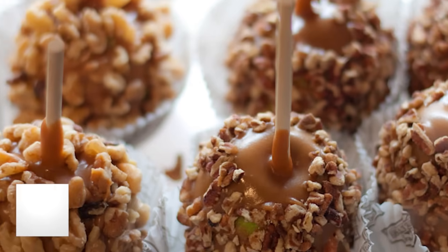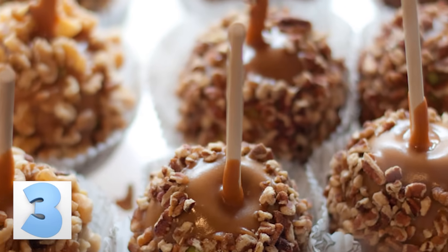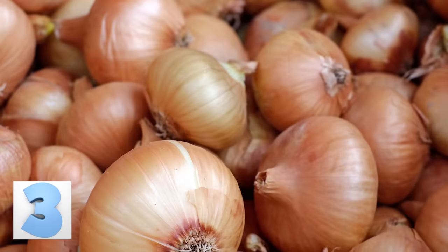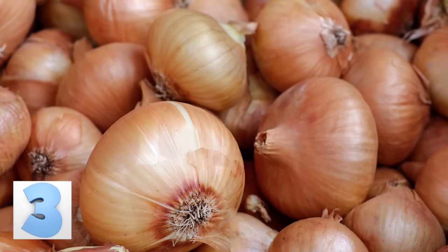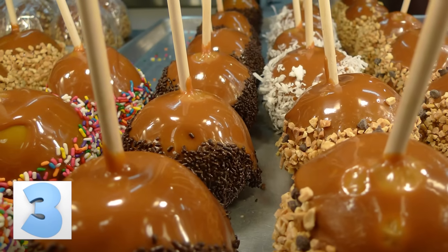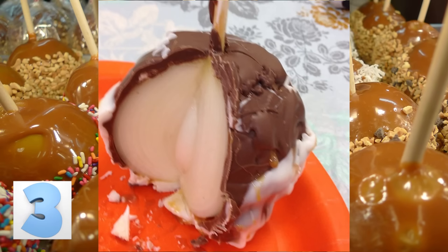Number 3: The Apple Prank. A lot of people have heard this apple trick, but it still works because people are so gullible. The prank consists of taking onions, peeling off the skin, dipping them in caramel sauce, then sticking them with popsicle sticks so they look like candied apples. When a person takes a bite, they'll be overwhelmed with the disgusting taste of raw onion rather than sweet caramel apple.